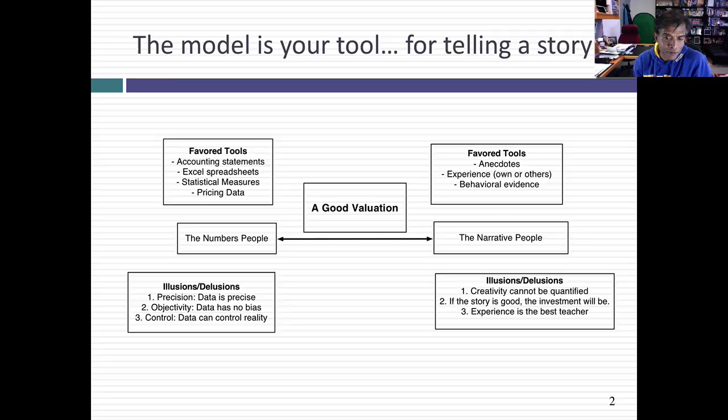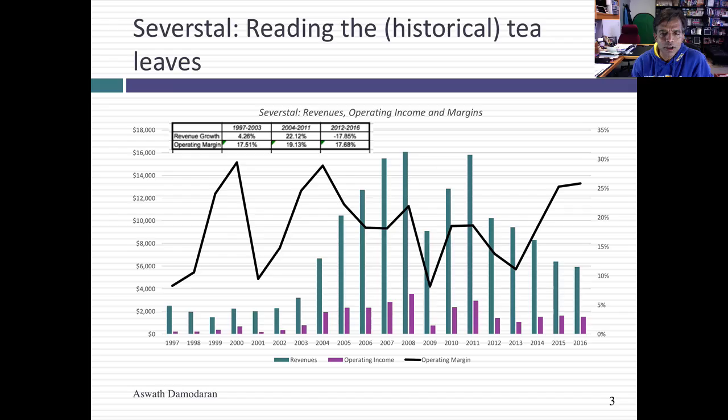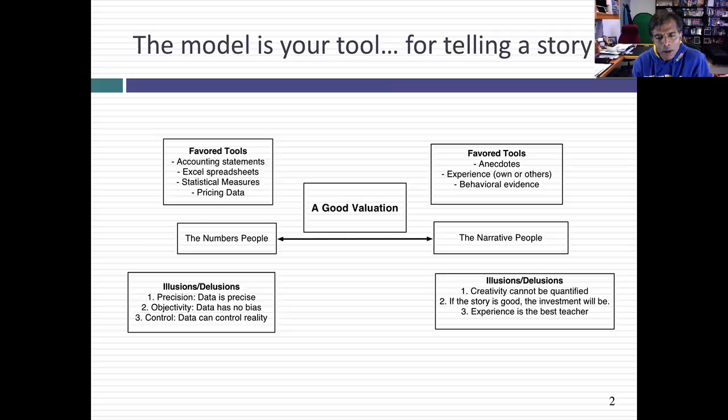Severstal is a Russian company but it's also incorporated and traded on the London Stock Exchange. Looking at the history of Severstal, you see a very interesting story. In the early part, 1997 through 2003, you see the company as a Russian company not growing that fast but with pretty hefty margins. Severstal is a steel company that also happens to own the iron ore mines that feed into its steel operations — a lot of steel companies don't do that. So 1997 through 2003 was a low-ambition period, settling in and laying a foundation.